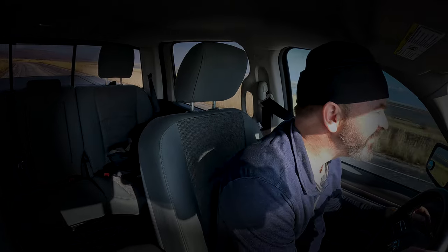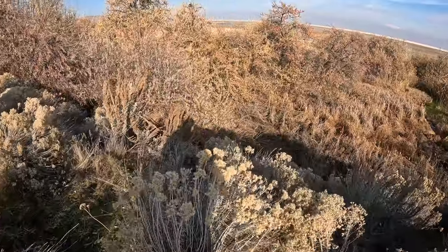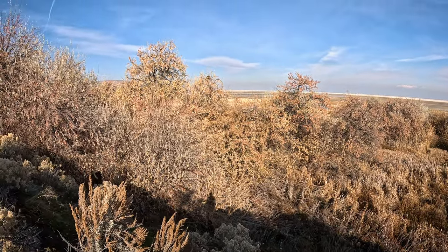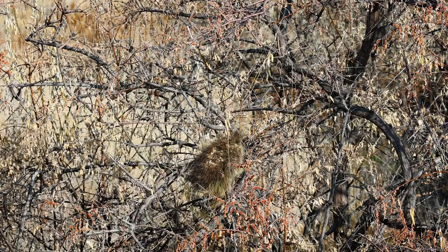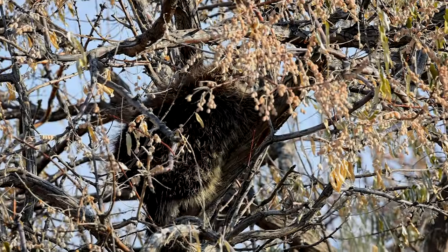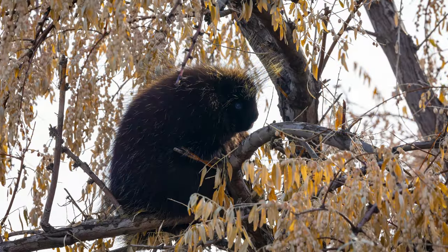I've seen birds in trees, I've seen goats in trees, but I've never seen a porcupine in a tree. And yep, there it is. They really like the Russian olive trees — they first eat the olives, then they eat the bark, and then they sun themselves the rest of the day.